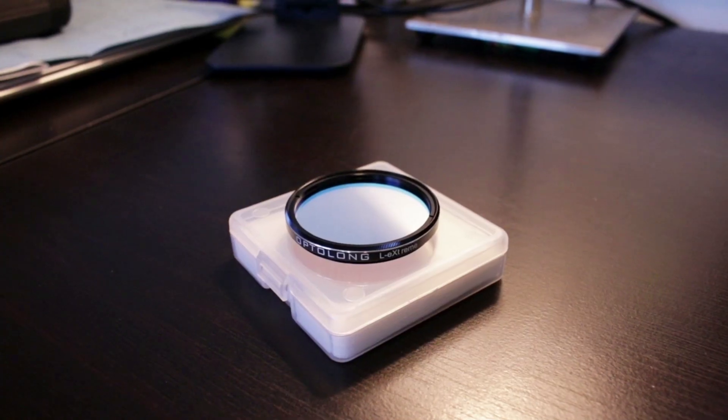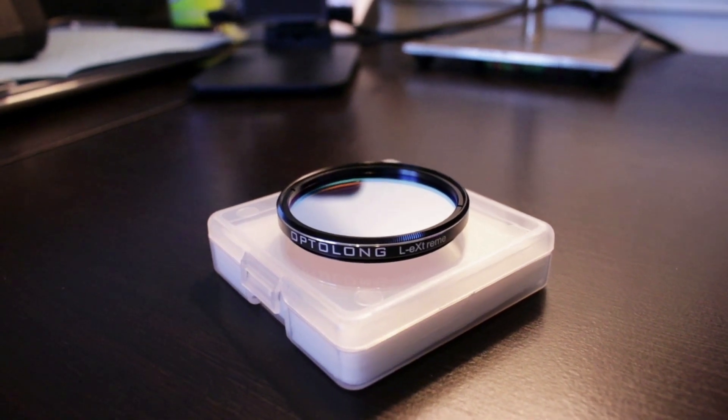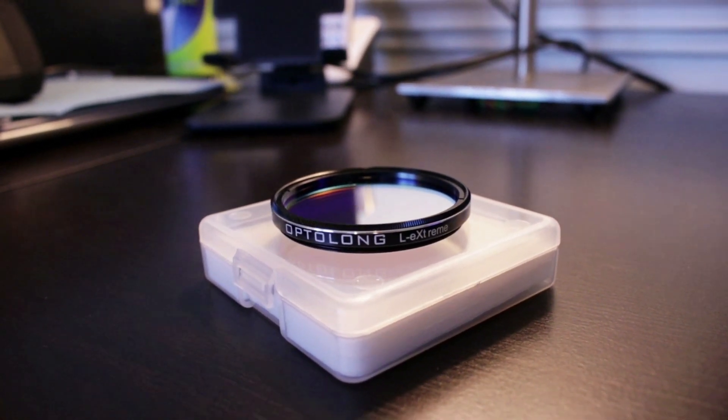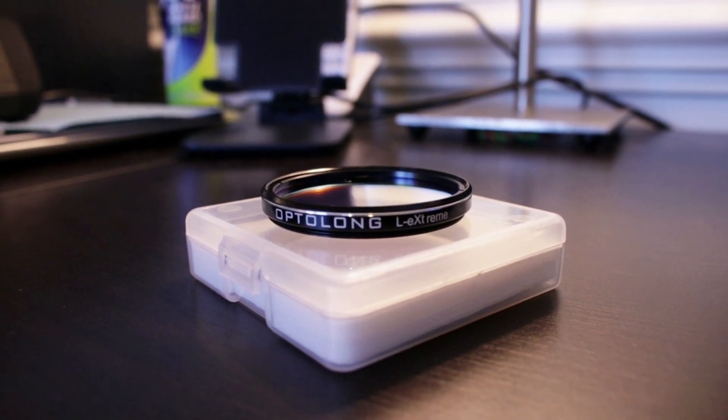So the ASI 2600, the REDCAT51. I'm also going to be looking at using the Optolong L-Extreme narrowband filter. This is a dual-pass narrowband filter that's isolating about seven nanometers of hydrogen alpha and oxygen. That's really important because the California Nebula is an emission nebula — a lot of rich hydrogen gas, red color up there in the sky. This is a very popular object, something that a lot of you watching who are in this hobby have shot many times. This is my first.